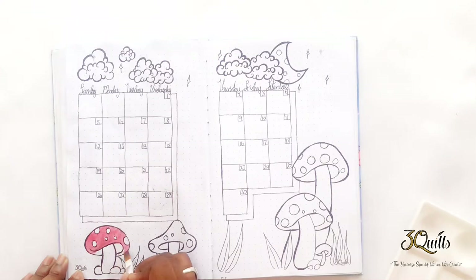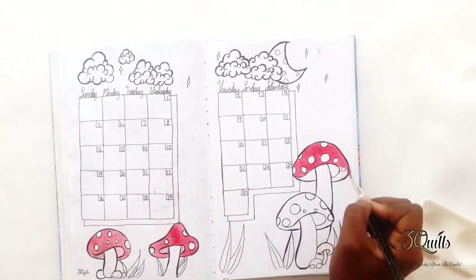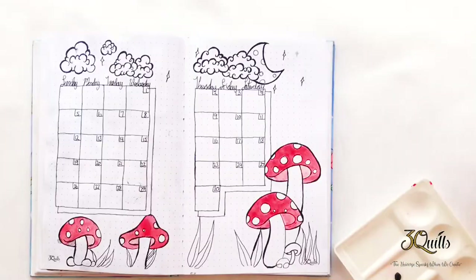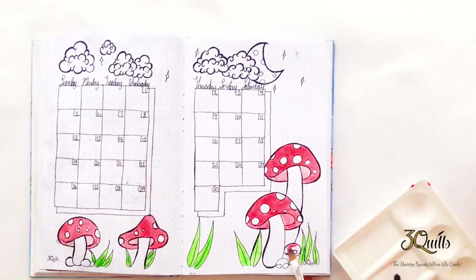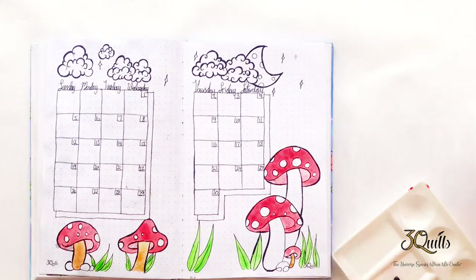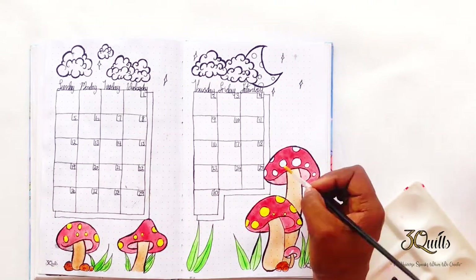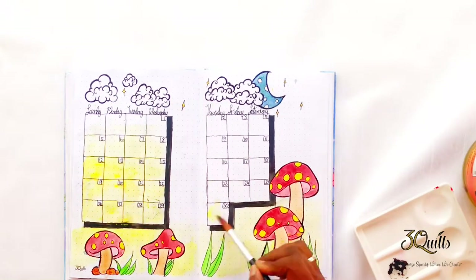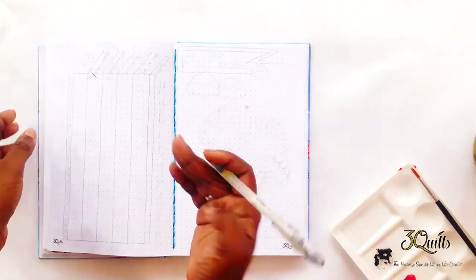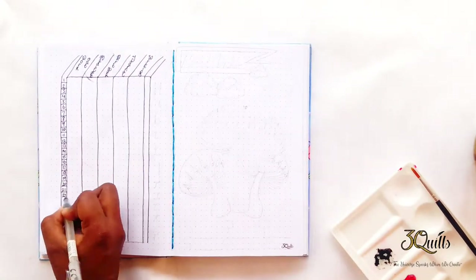I stuck with the same colors — I was thinking about doing them in different colors but I told myself I'll just keep it with the red and the yellow to make it look nice. Now here's what happened: when I put the little yellow dots on the mushrooms the paint smudged my calendar spread, so I had to camouflage that. When I tried to rub it off the yellow just went everywhere, so I just went with it and I find it still came out good. For my habit tracker I kept it very simple — there was no need for me to decorate that page.